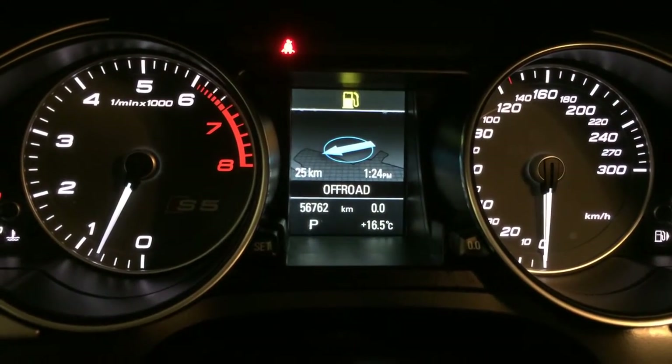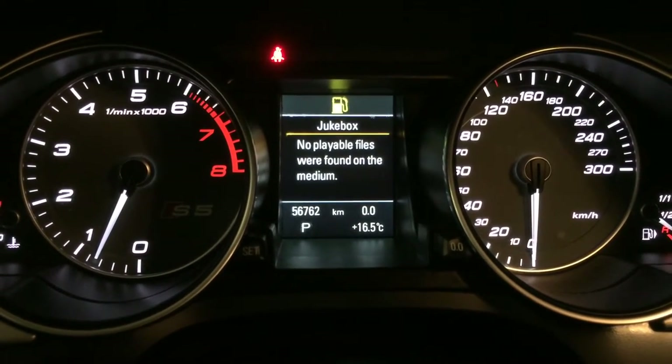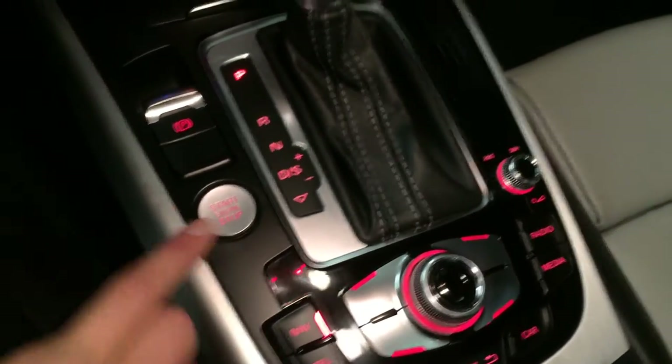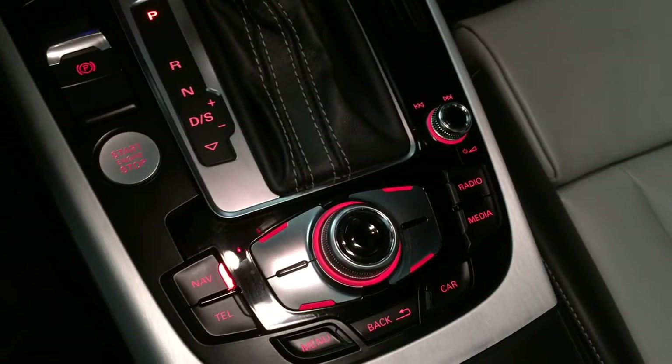Compass, outside temperature gauge, odometer trip. Check out your phone and audio. Key can be inserted here. You have your engine start and stop button. Electronic park brake. These buttons right here control the display screen.